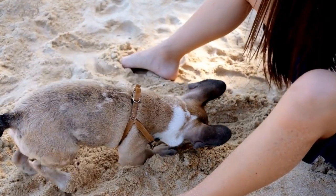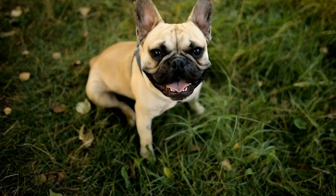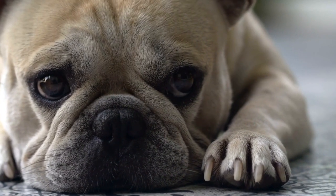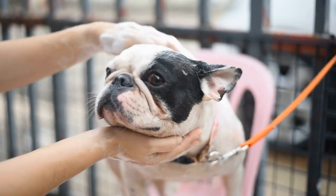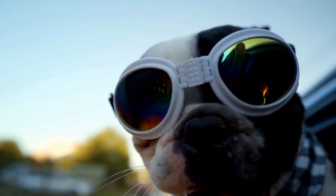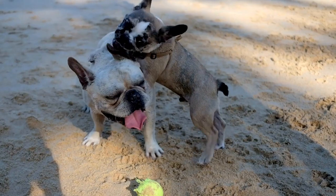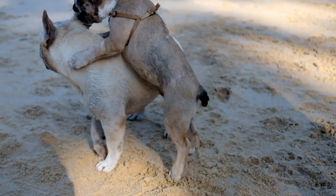5. Consider temperature regulation. French Bulldogs are brachycephalic dogs, meaning they have a shorter snout than other breeds. This can make it more difficult for them to regulate their body temperature, especially in hot weather. Choosing a calming bed that offers temperature regulation features is important for their comfort. Look for beds with cooling gel inserts or breathable materials that allow for proper airflow. This will help prevent overheating and ensure a comfortable sleeping experience for your French Bulldog.